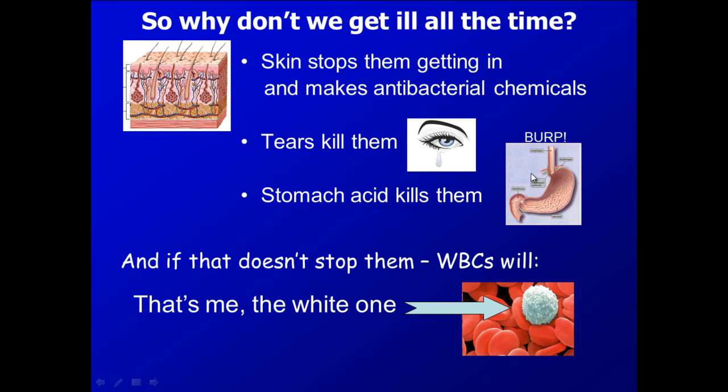These physical barriers include things like your skin. You've probably noticed that if you feel your skin, it feels like a layer of oil. Within that liquid that is produced, you have enzymes and chemicals which can actually break down bacteria.